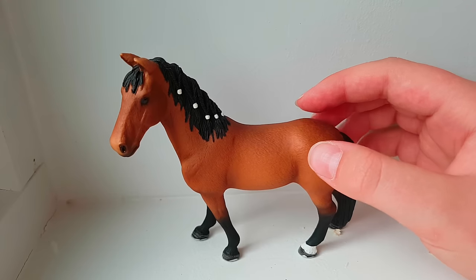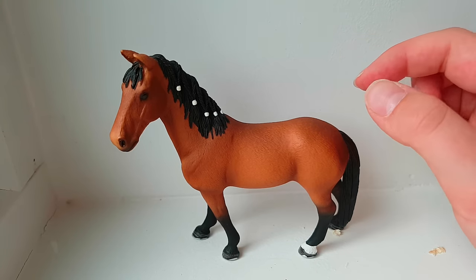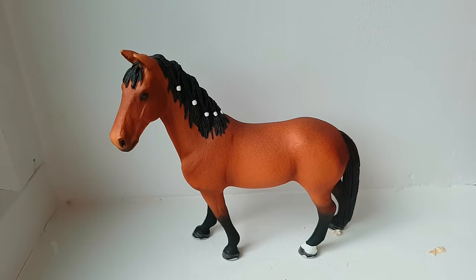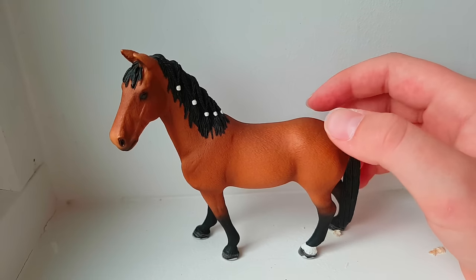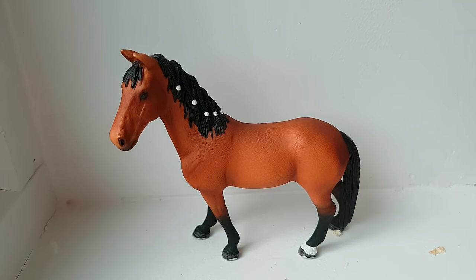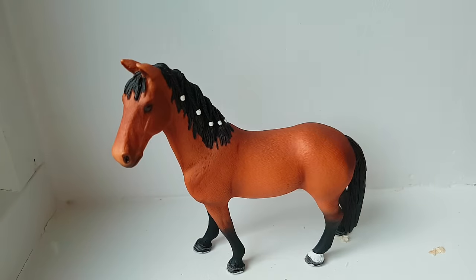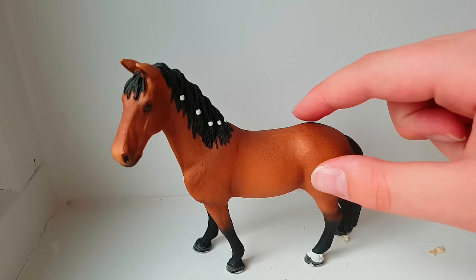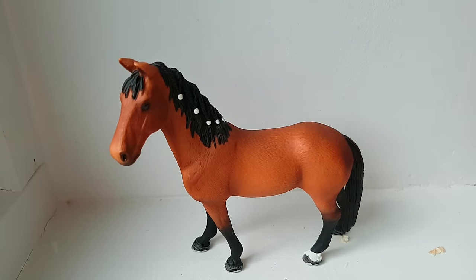The third horse I kind of regret buying — the reason is she is really wobbly, as you can see. I just feel like the mold is very unrealistic; she's very square and doesn't look very realistic, and her head is super high. From some angles she looks kind of nice, but I don't really like her. She is kind of cute I guess, but I don't like the position and that she's so wobbly — though that's kind of just a defect, model to model.